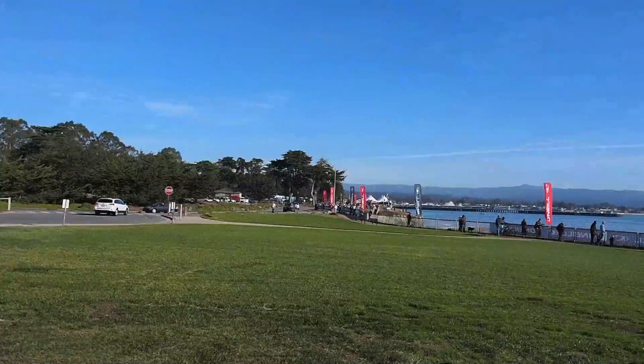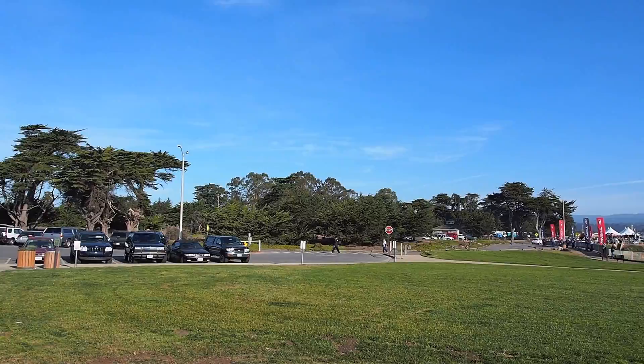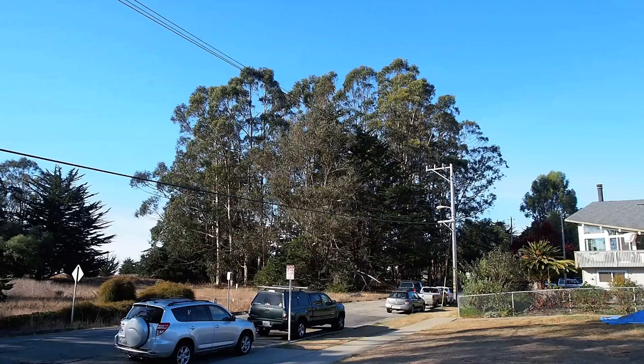The butterflies are in the eucalyptus trees out on the horizon. Over this way in the middle of the picture you can see the Moran Lake eucalyptus grove that the monarchs use, also in Santa Cruz. Up ahead is the Lighthouse Field State Park Monarch overwintering grove.